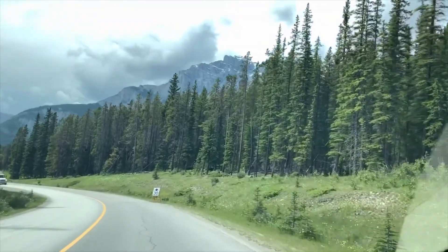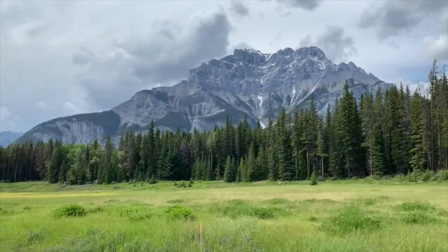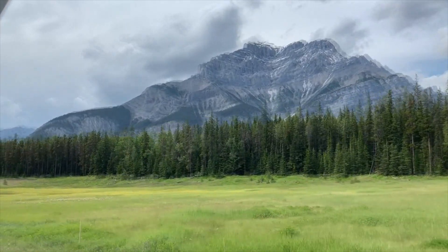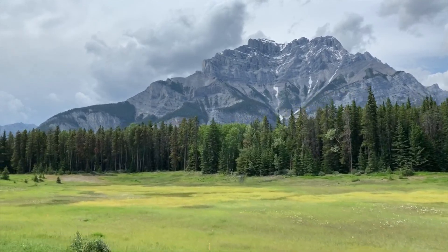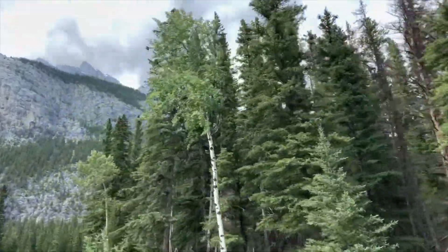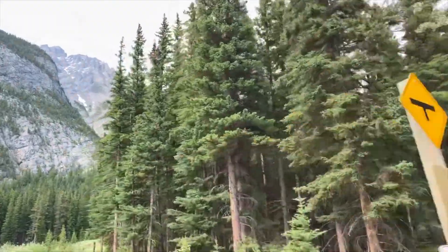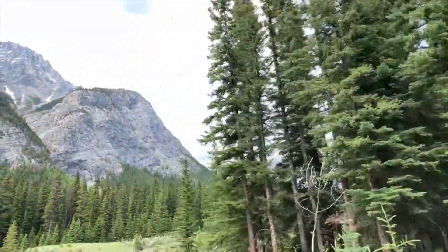Banff National Park has in excess of 1,000 glaciers, and the heavier glaciation and softer rock makes the Canadian Rockies much more easily carved by ice, giving them their distinct shapes. The Canadian Rocky Mountains were formed when the North American continent was dragged westward during the closure of an ocean basin off the west coast and collided with a microcontinent over 100 million years ago.